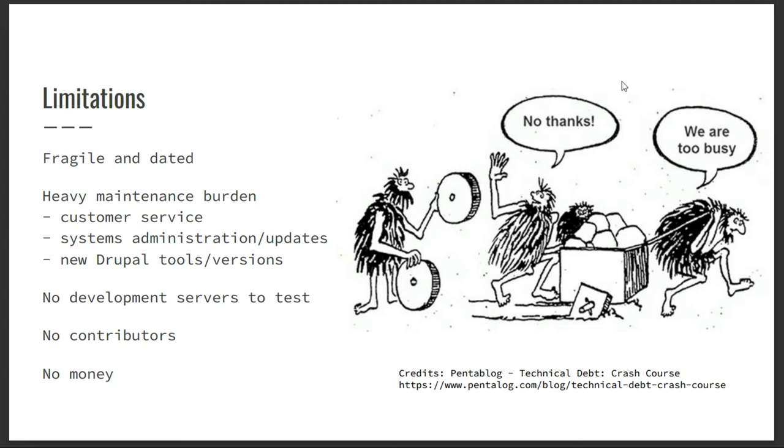I knew deep down that we needed to do something much more drastic and modernize it far more. Another major limitation was we had no development servers, so any time we were changing things, there was a very high likelihood we were taking down the systems as we were doing it. We also had no contributors in the whole ecosystem of Simply Test Me except for me, and we had no money. So it was about the worst circumstances you can take over — but we try to make the most of it.